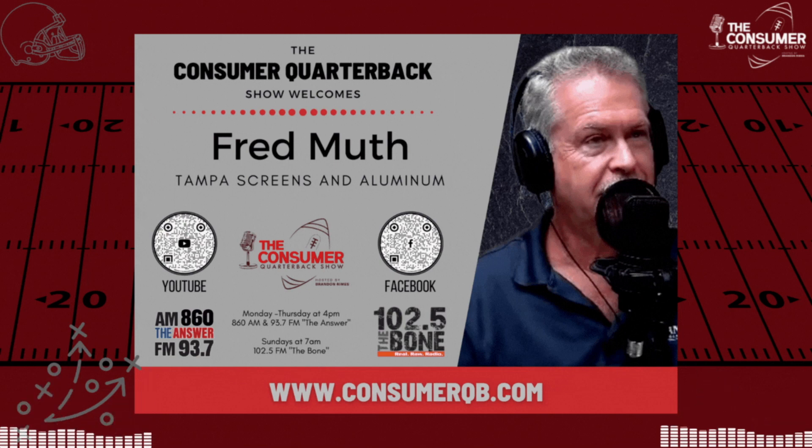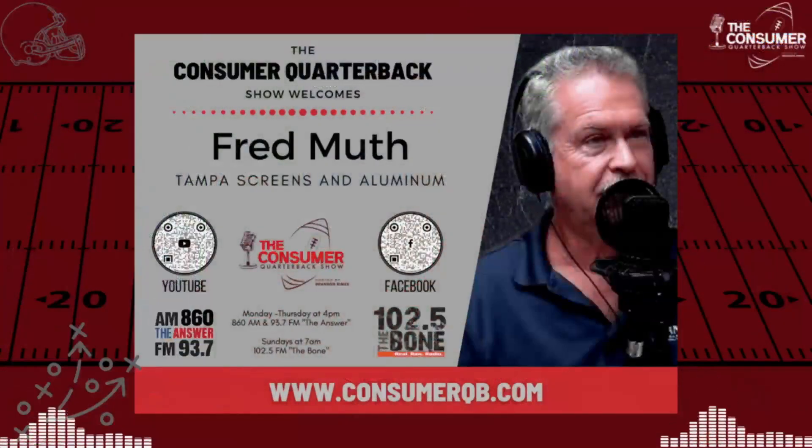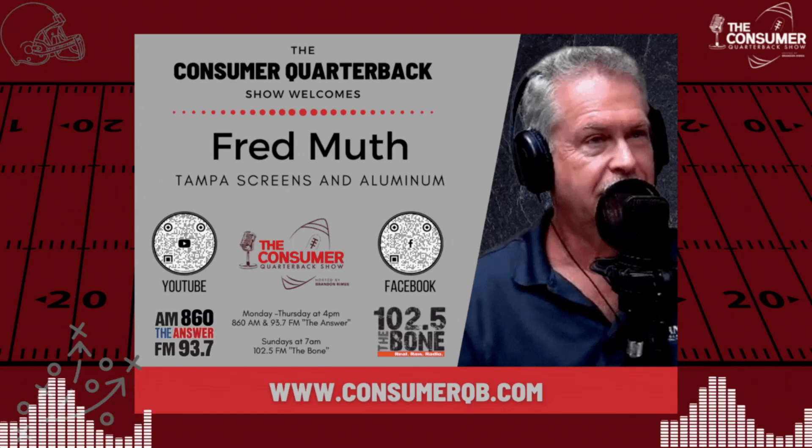One thing Fred always says: never say to a screen guy 'not in my backyard.' Things are very good. They control the influx of business well — hats off to the people in the office who handle everything that comes across their plate. It makes it easier for Fred out in the field. If a problem occurs, it goes away as fast as it comes in. Tampa Screens is a very service-oriented company.